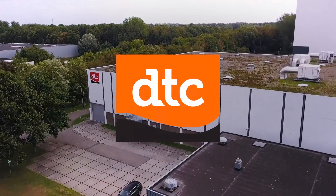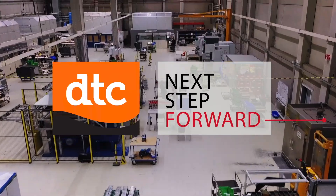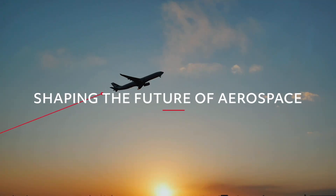And now, with the addition of Dutch Thermoplastic Components, we're taking the next step forward. Together, we're shaping the future of aerospace.